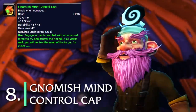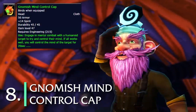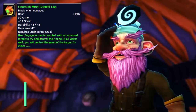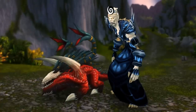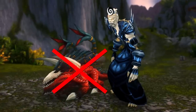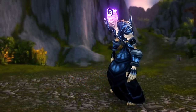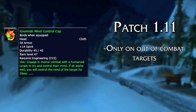Number 8: The Gnomish Mind Control Cap. This engineering item had the effect to possibly mind control an enemy target, which would then allow you to control them like a Warlock or Hunter pet. But if you already had a pet out, you would have to dismiss your pet first in order to use this ability. There were also a few catches to it — after patch 1.11, you could only use this item on targets out of combat.